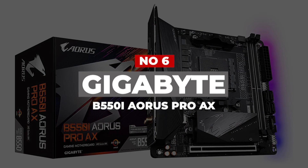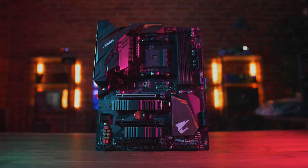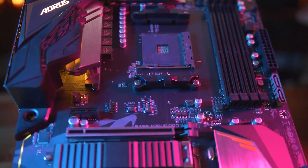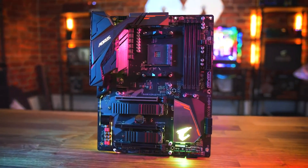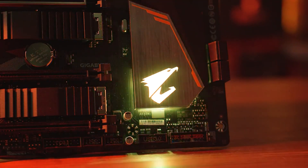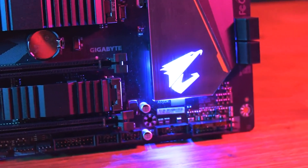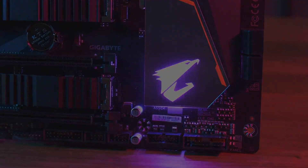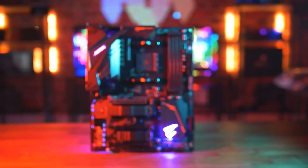Gigabyte B550i Aorus Pro AX. Mini ITX motherboards are usually toned-down versions of their bigger brothers, but that is not the case here. The Gigabyte B550i Aorus Pro AX is a fully-featured ITX motherboard packed with top-notch performance and features. This motherboard contains everything other high-end motherboards have, but just in a smaller form factor. The VRM on this motherboard is very good — it's capable of supporting a continuous power supply of 90 amps, which represents the top 10% of motherboards.